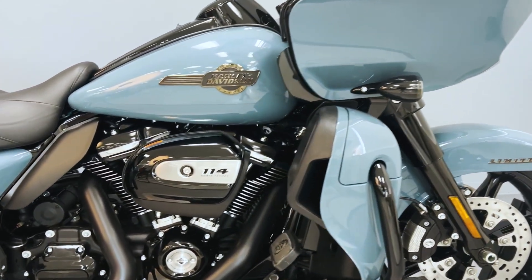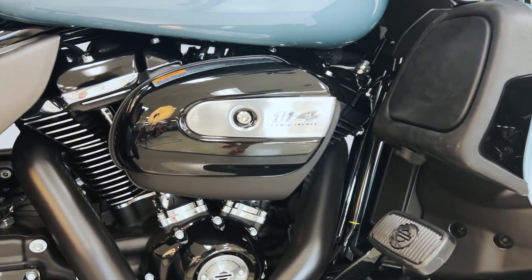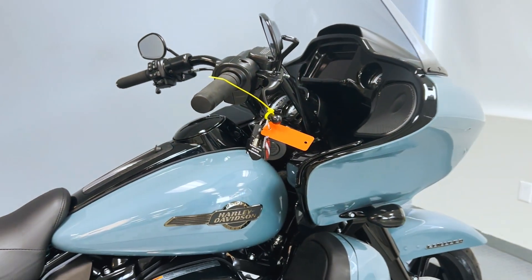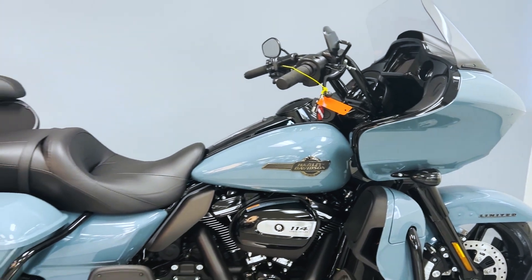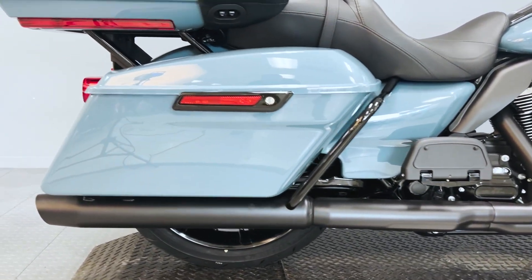An adjustable rear emulsion suspension complements the ride. The iconic sharknose fairing not only enhances aerodynamics but also showcases a dual Daymaker LED headlamp setup, illuminating the path ahead with unmatched clarity.